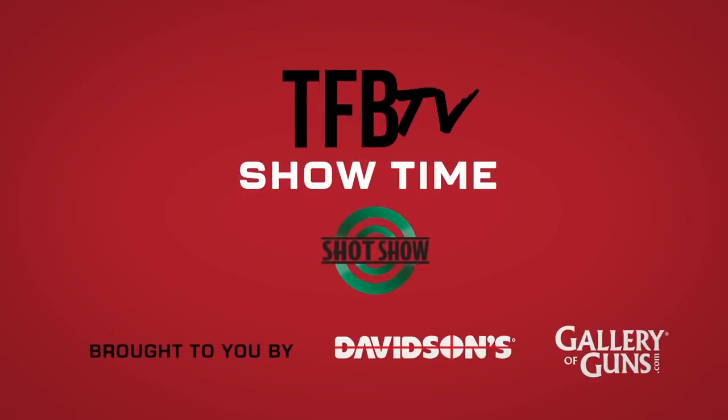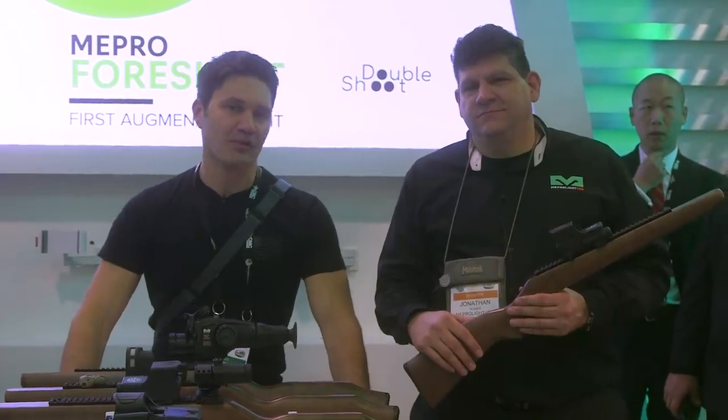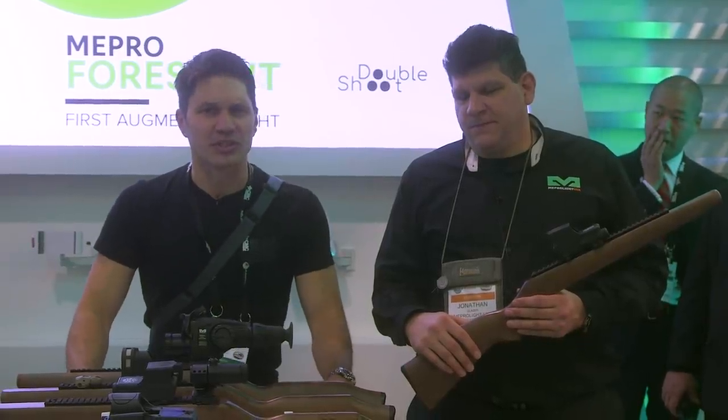Hey everyone, James with TFBTV here at SHOT Show 2020 on the SHOT Show floor in the Meprolite booth. Everybody knows Meprolite — reputed manufacturer — and they have something really interesting this year.